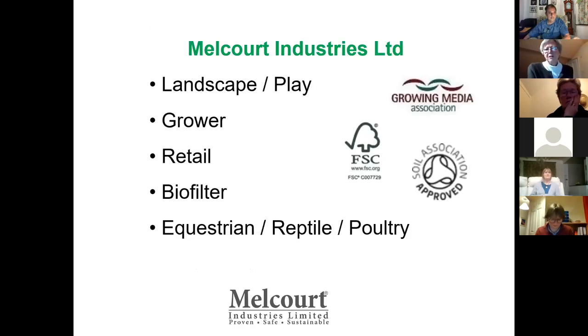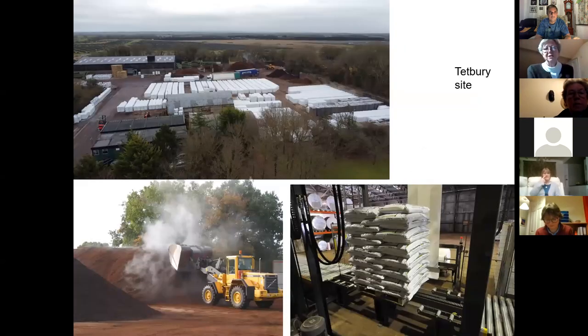Just a bit of background about Melcourt. We were formed as a company in 1983. We started off as landscape products — mulches, soil improvers, that kind of thing, play surfaces. We've been supplying professional growers since the early 1990s. We have a retail range and then we dabble in other sectors — biofilters, a bit of equestrian surfacing, reptile bedding and poultry bedding, which is a wood chip sort of material. We operate from a headquarters site in Tetbury in Gloucestershire. The large areas of white in that picture are the pallets all waiting to go out.